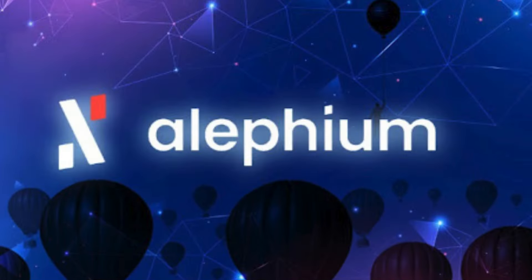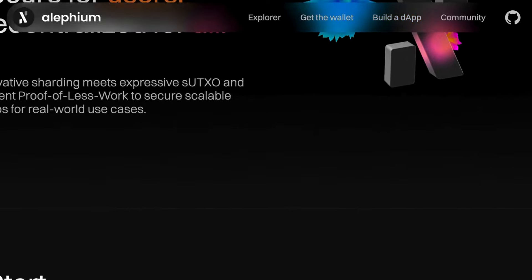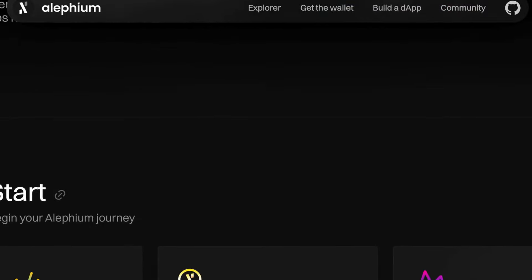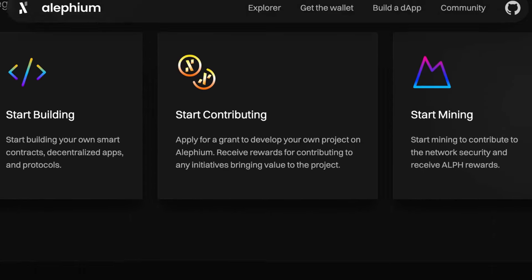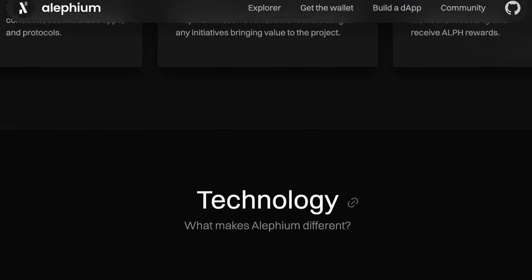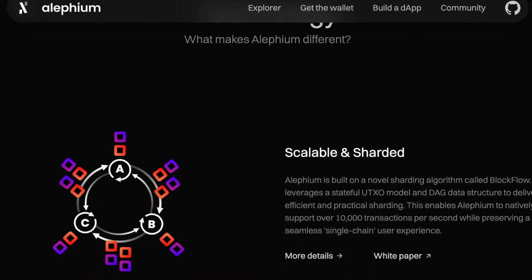Let's jump right in with our first project we would like to highlight called Alephium. In the ever-evolving world of crypto, Alephium stands out as a promising newcomer with a unique approach to scalability and efficiency. Alephium utilizes a hybrid architecture that combines proof-of-work for security with directed acyclic graphs for scalability, aiming to address the limitations of existing blockchains and enable a more robust ecosystem for decentralized applications.